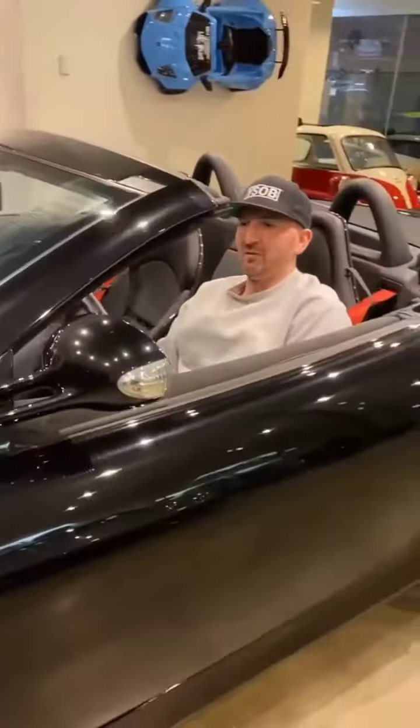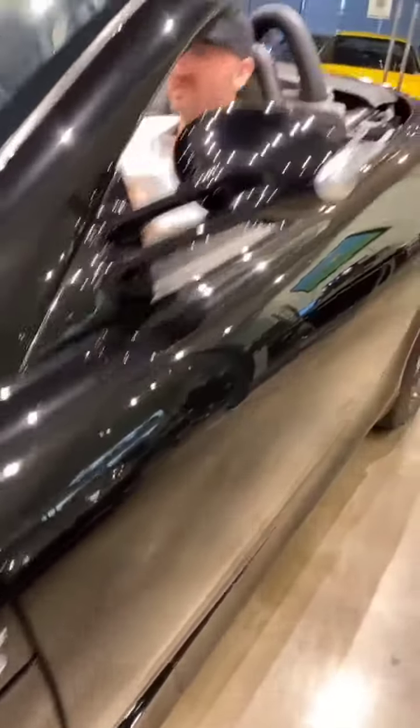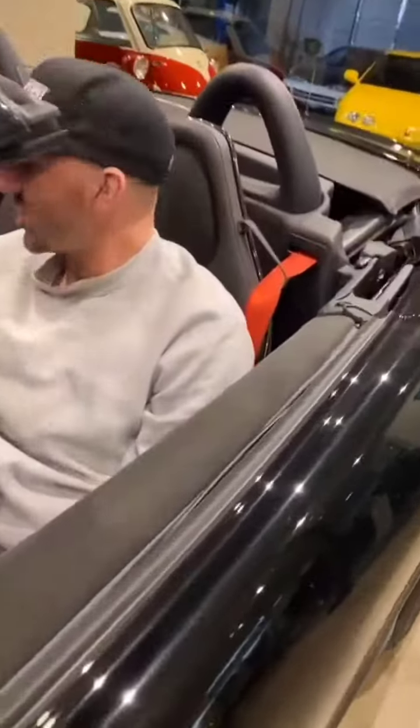The doors are super cool — the doors that go up. Alcantara steering wheel. Alcantara gear shift boot. Carbon fiber on the dash is pretty cool. Aluminium gauges.